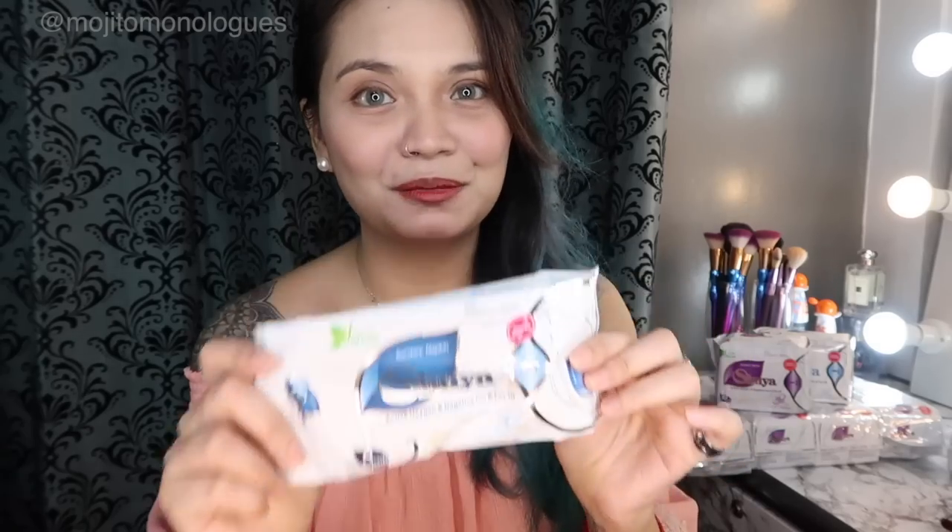Another thing: the adhesive used on regular napkins to stick to your underwear is reportedly industrial glue. But Shuya uses something like bubble gum or chewing gum as adhesive. So right there — chewing gum is edible, industrial glue is not. Also, when you remove it, it comes off very easily with no struggle, unlike ordinary napkins where glue or plastic residue sometimes gets left on your underwear.